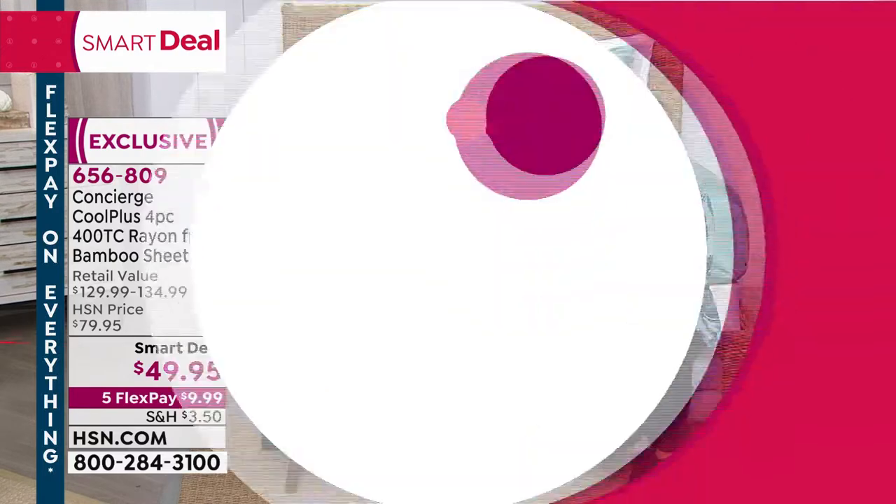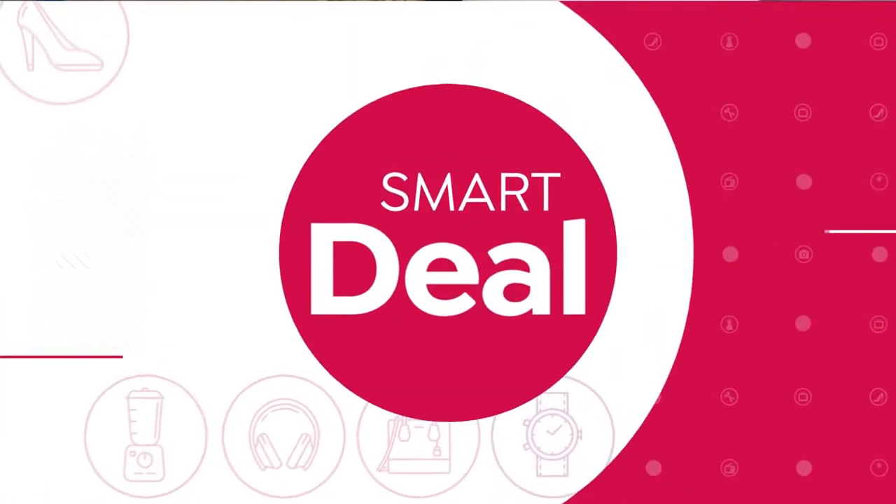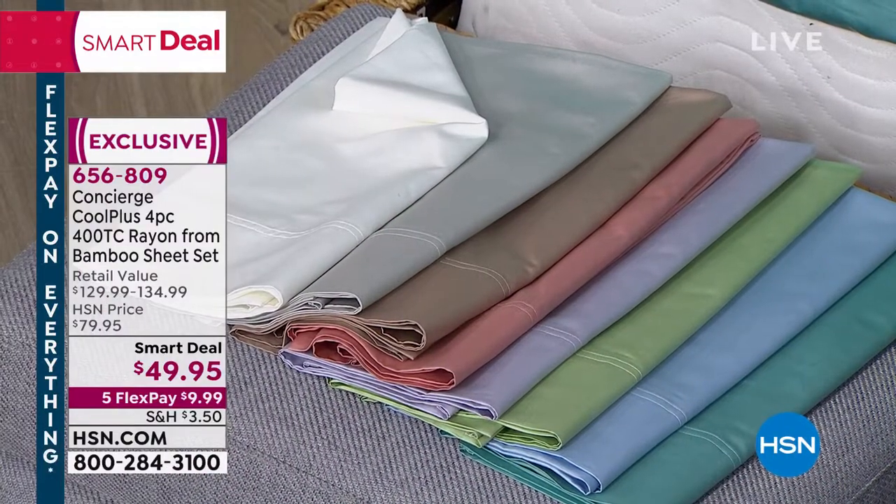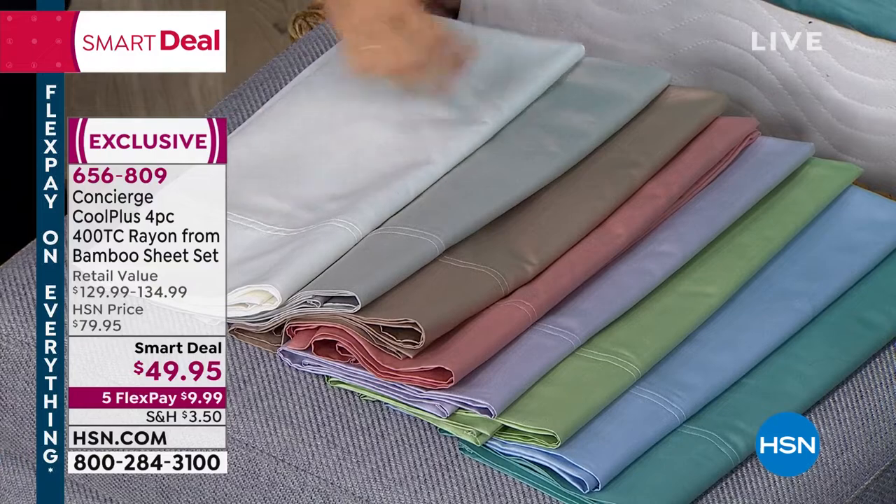These are brand new. We just launched them. I saw them the other day on the air. I am dying to touch these. Come on in. This is our smart deal. And even if you have just ratty old sheets, it's time to get some new ones.